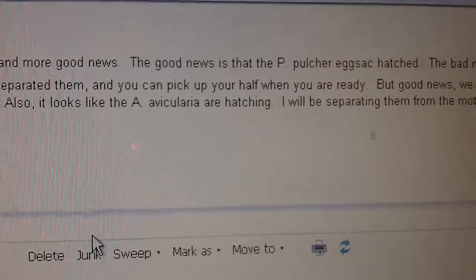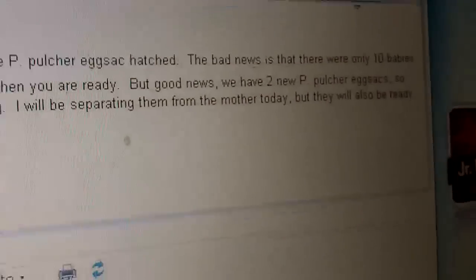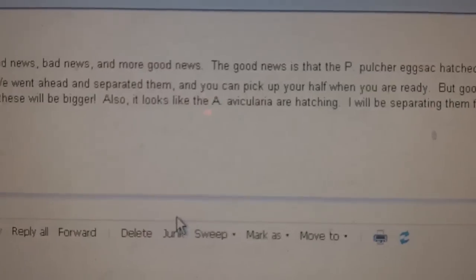Also it looks like the Calera are hatching, so I'll be separating them from the mother today, but they will also be ready for pick up. I really don't know how many Avic Avic slings I'm going to get — probably maybe 20 or 30, I don't know. I'm probably not going to take all of them because, you know me, I'm not that great with Avics.